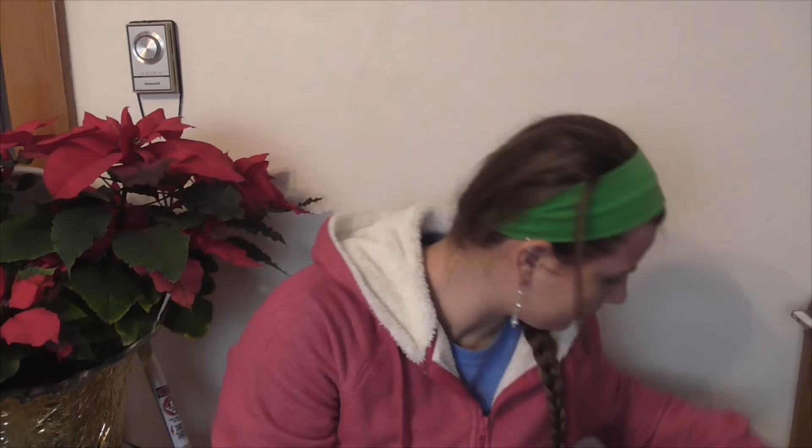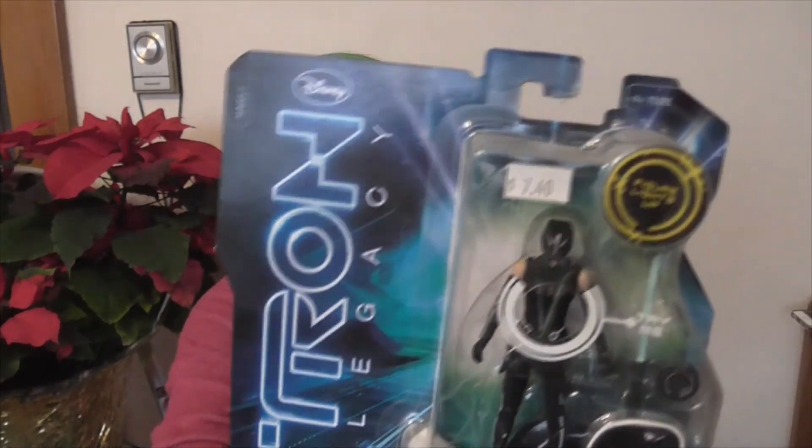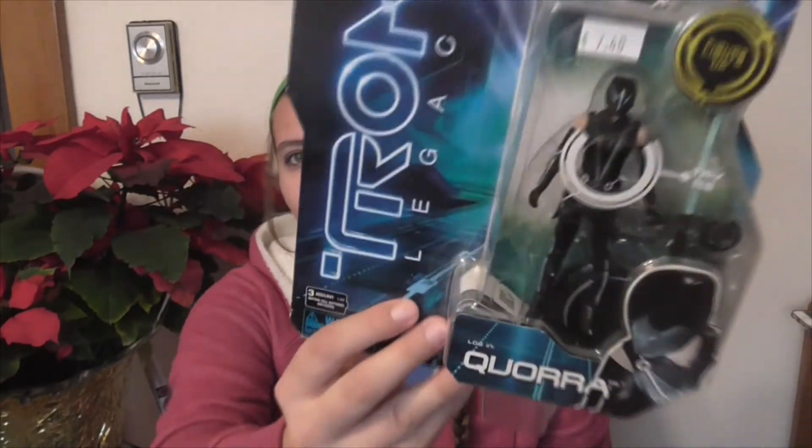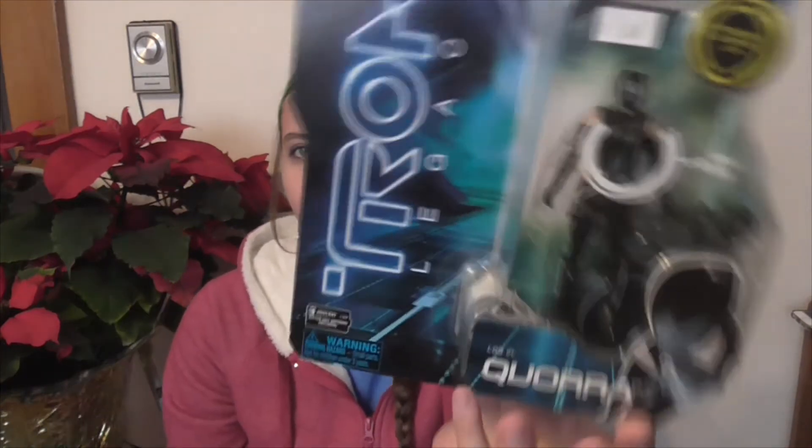And then I have one more — I got Cora from Tron. She lights up in here. I remember these when they came out with the new Tron movie, but I never bought any of them; I wasn't really interested. But Cora's the coolest, so she would have been the one I would have gotten out of all of them.